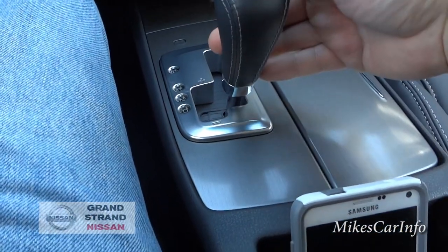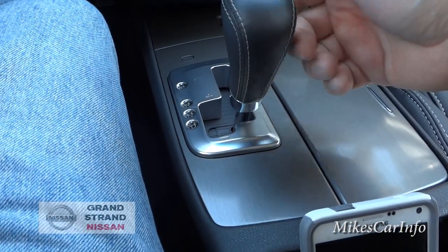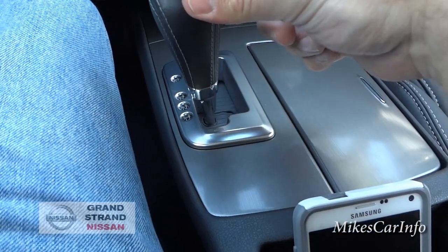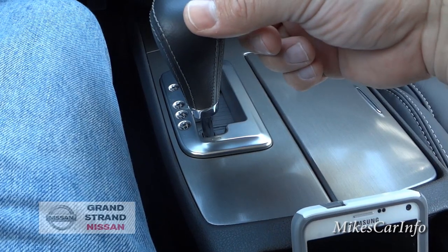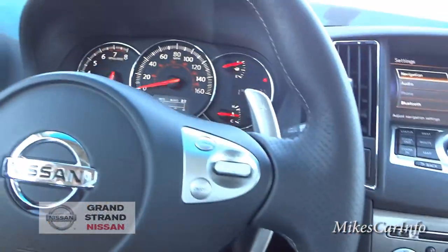You can put it in drive and drive normally, or you can move the shifter over and ratchet-shift through the gears manually, which is an alternative to using the paddle shifters.